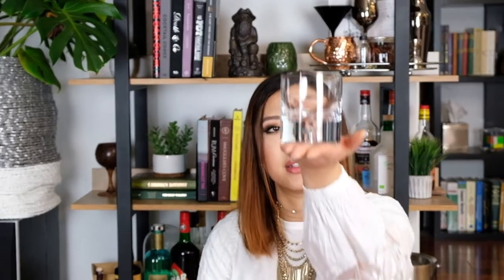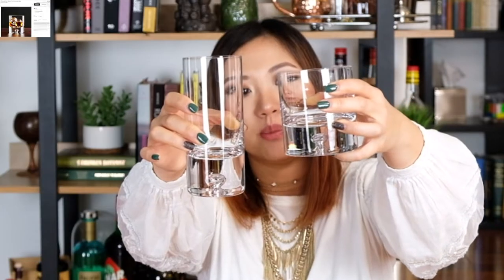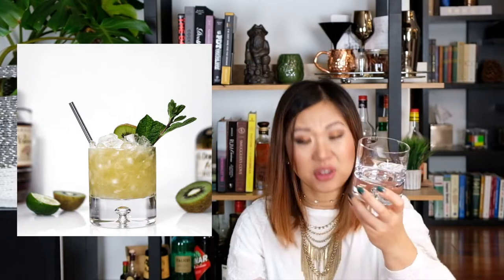The next rocks glass is also from Crate & Barrel and is the sibling of that highball — both are from the same line. They both have an extremely heavy glass bottom with an air bubble down the center. This one also looks and feels very high quality. The edge is smooth cut with no rim, so it feels really good to drink out of, and the heavy base makes it feel very sturdy and expensive. Both of these are pretty affordable — somewhere between $10 and $15 each.